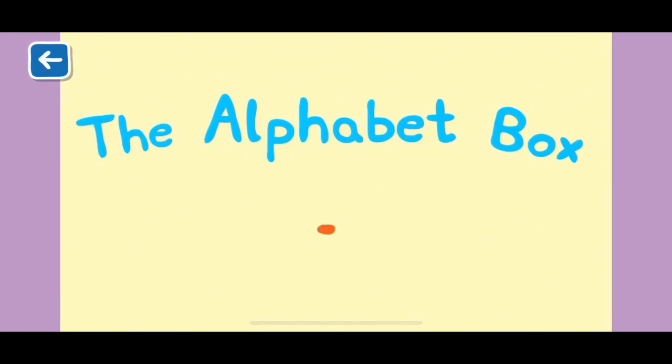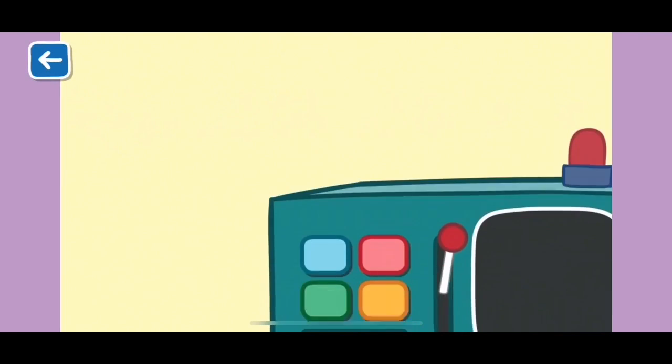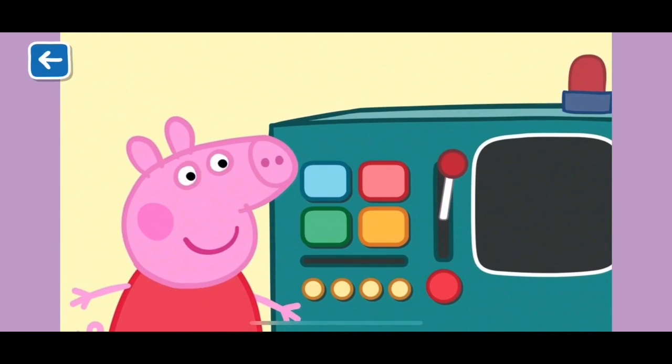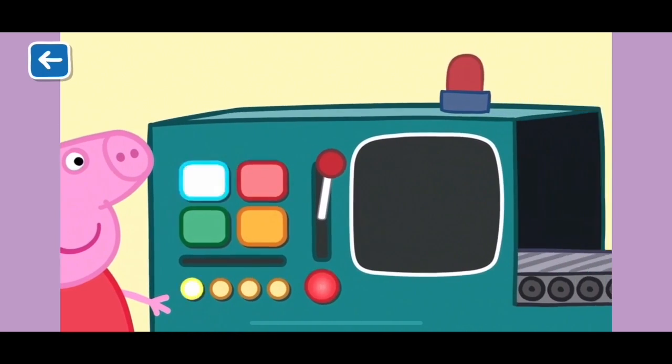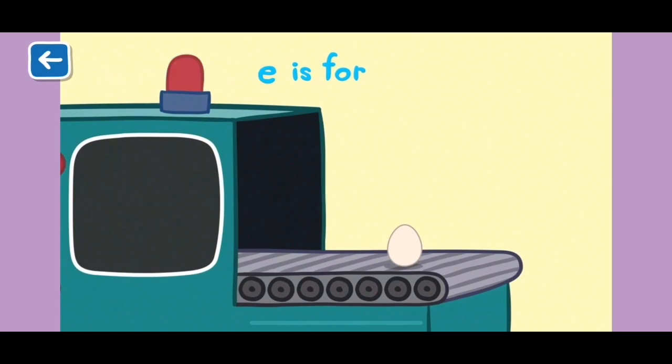Alphabet Box, The Letter E. What do you think we will see today in the Alphabet Box? E is for egg. You can fry eggs, boil or scramble them.